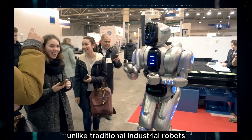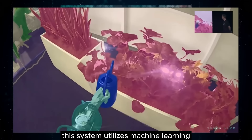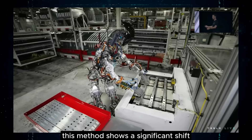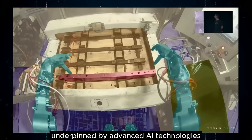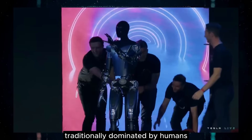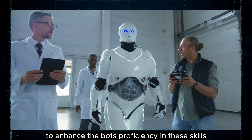Unlike traditional industrial robots that rely on vision systems and inverse kinematics to execute precise movements, Tesla's approach incorporates a more intuitive system. This system utilizes machine learning to enable movements without the need for explicit calculations, mimicking human-like responsiveness and adaptability. The patent also provides insight into an exciting future where bots can excel in activities traditionally dominated by humans, such as tennis and skiing, through sophisticated training regimens using neural nets and machine learning.